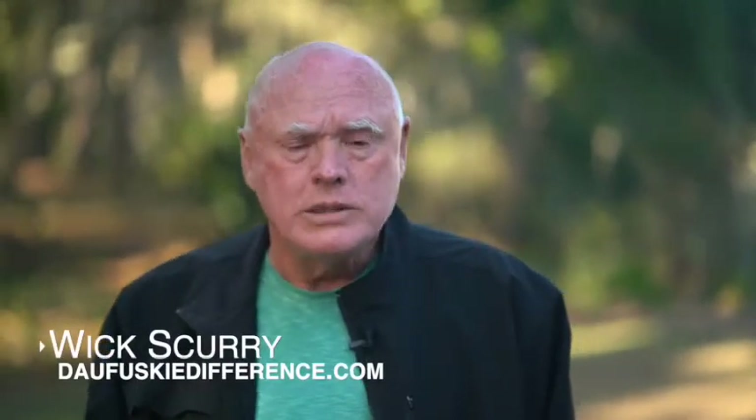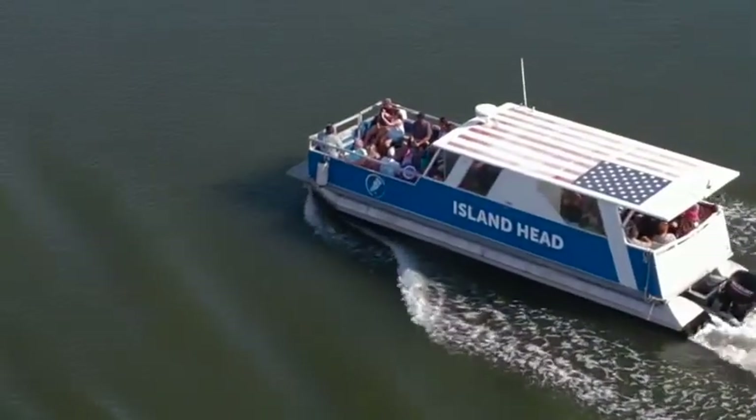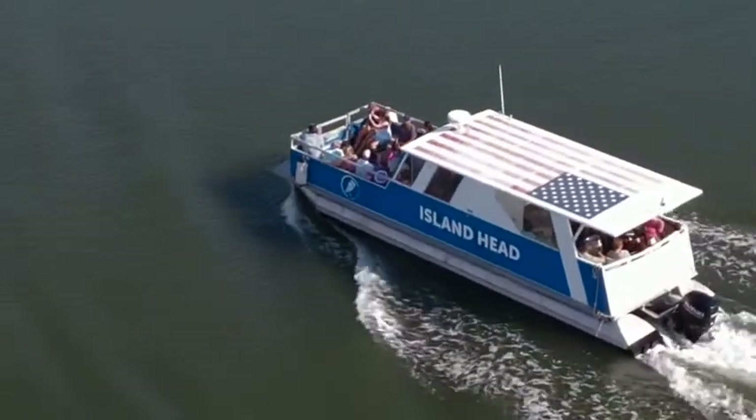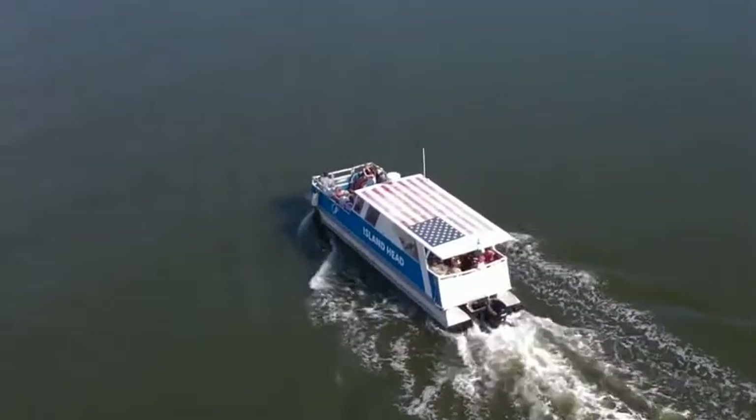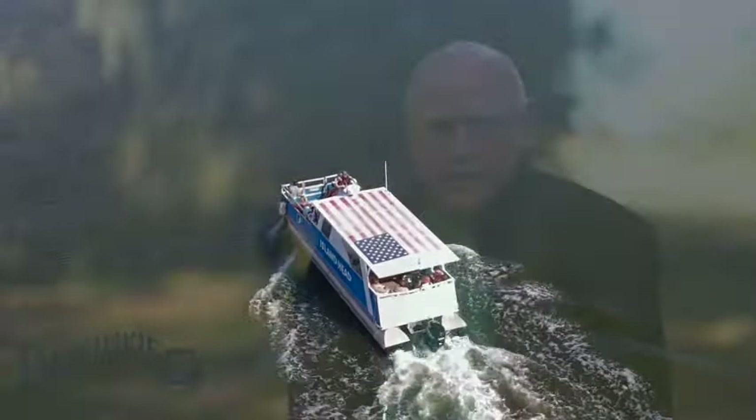I'm Wick Scurry and I really appreciate y'all going to DeFuskie with us today. I hope you have a great trip. Welcome to the trip to DeFuskie. The boat is getting ready to depart and I thought I'd give you a little information about the trip over to DeFuskie.